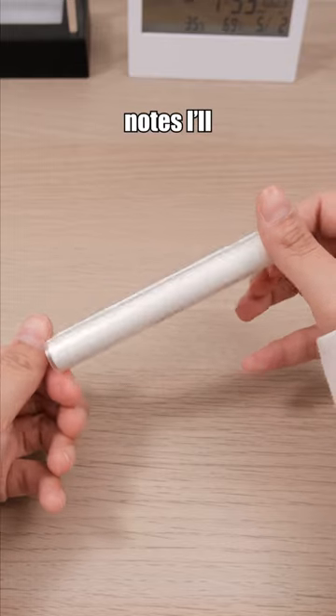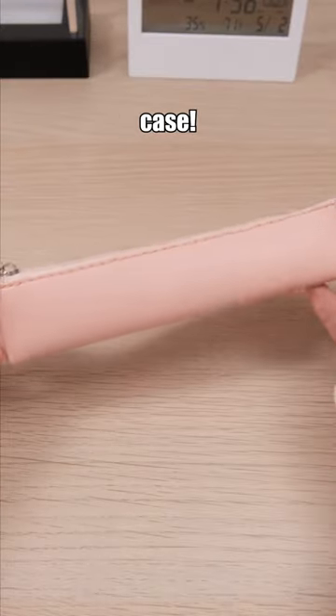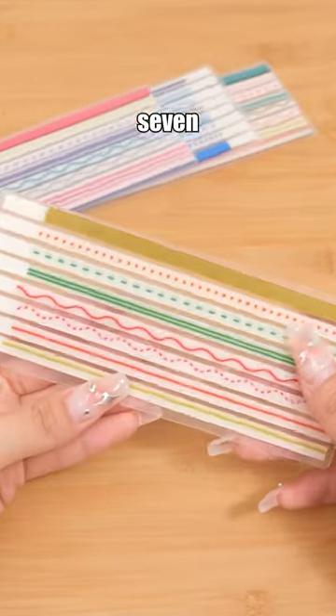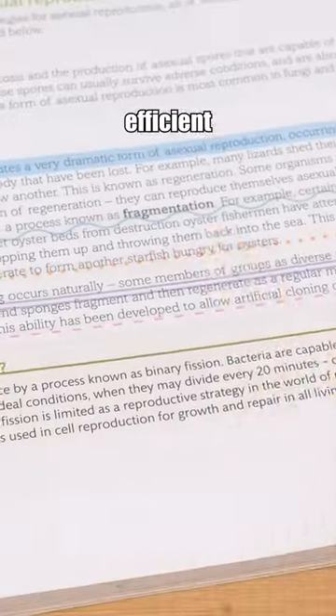These are the sticky notes I'll always repurchase, with their pocket-sized pen design perfectly fitting in my small stationery case. Striped Pattern Index Sticky Notes — it offers seven different highlighting styles, distinguishing various points with different patterns and colors for more organized and efficient studying.